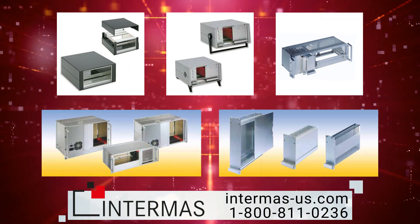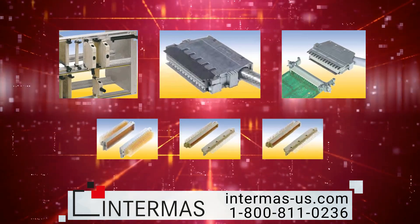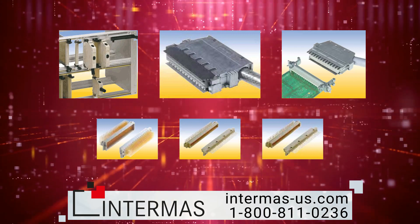Cassette enclosures, custom rack mount enclosures for 19-inch sub racks, and much more. We're even a one-stop shop for all of your commonly utilized connectors and other housing related accessories.